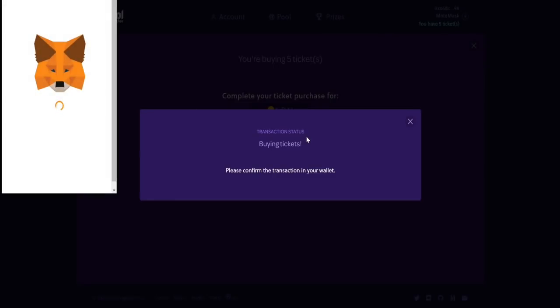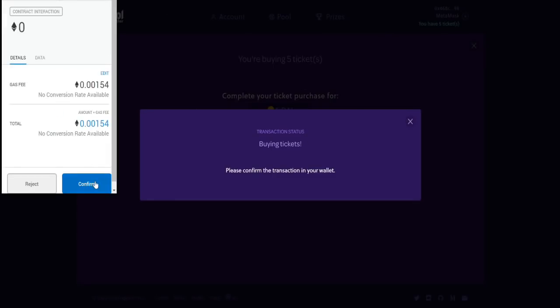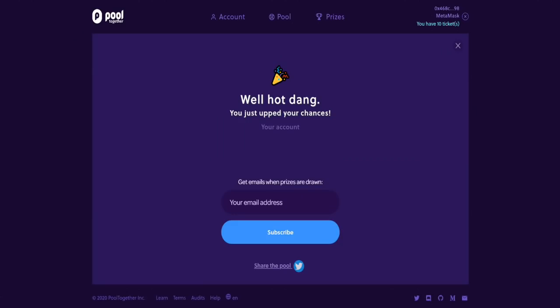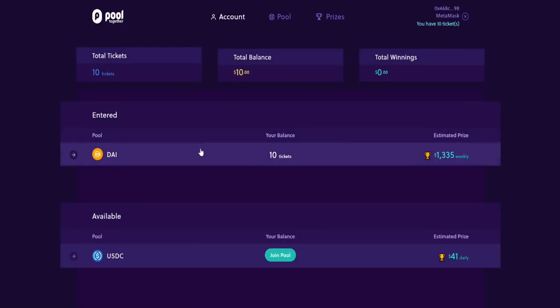Click on purchase ticket, confirm over on MetaMask. That one actually took a few minutes, but now I've got my 10 tickets sitting in there. So I can just sit back, wait, and hopefully win the lottery one of these days. But if I don't win the lottery, I can always just take my money back out, which is definitely very cool.